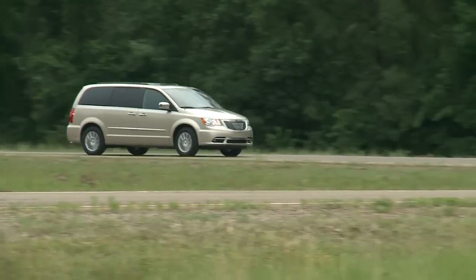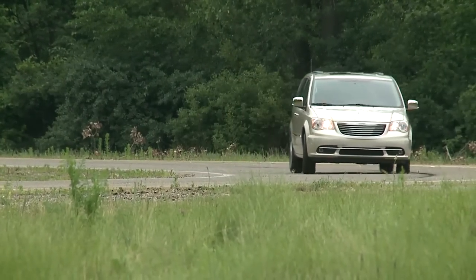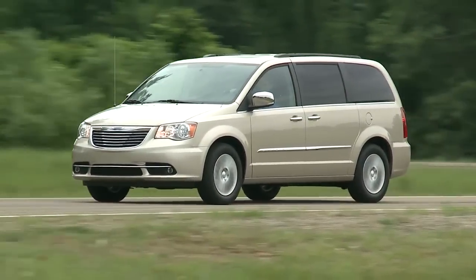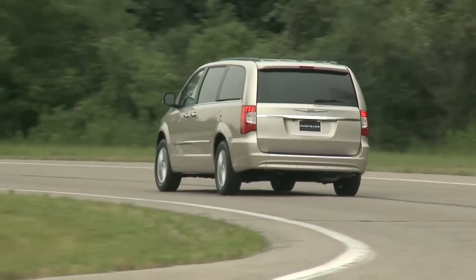The current Town & Country has been around since the 2008 model year and was restyled in 2011. It's handsome, with a boxy body lightened up with bright trim and a chrome grille. The Town & Country's upright, classy shape provides terrific visibility.